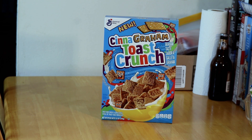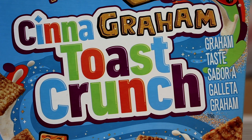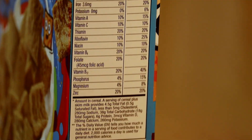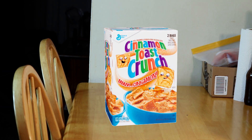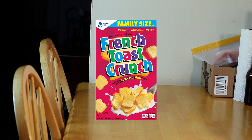Happy Manic Monday. But guess what? I got new cereal this morning — new CinnaGraham Toast Crunch. I guess these are Cinnamon Toast Crunch that taste like graham crackers. Cinnamon Toast Crunch has been pretty much killing the market, but they've got new flavors.